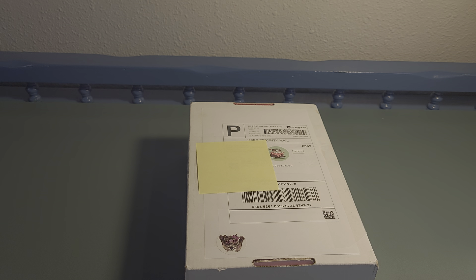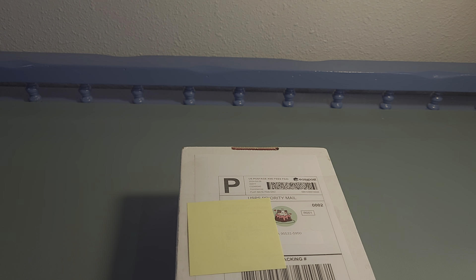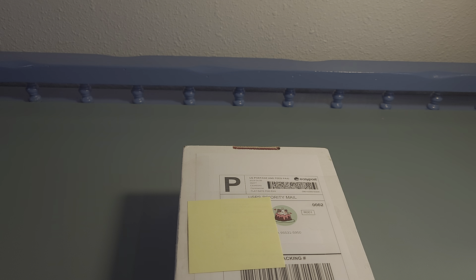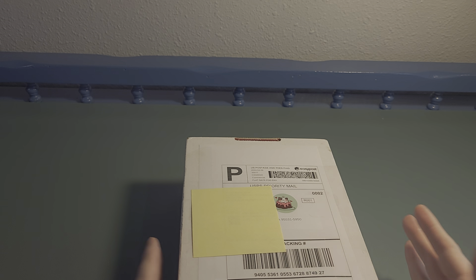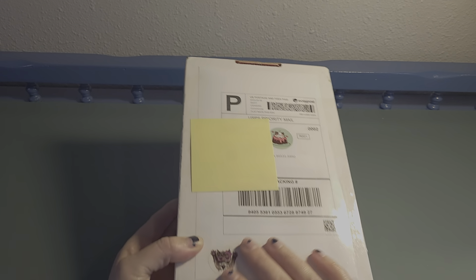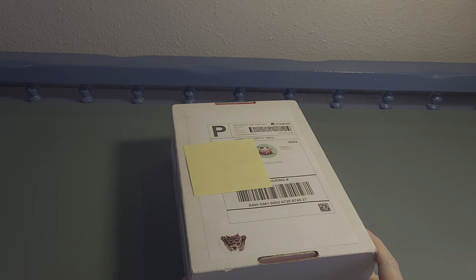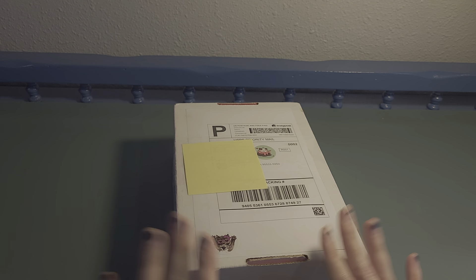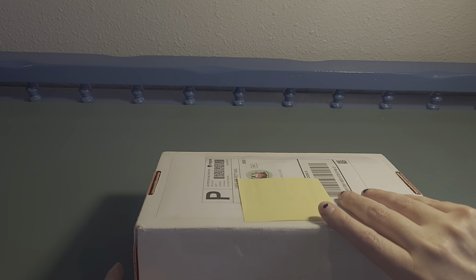I recently won a giveaway she had on her Friday night live, which was really exciting. I received this box — it was actually in an envelope. When I started recording and opened it, I realized the address was visible on the box, and I got distracted by the cute stickers, so we had to start over. But I didn't peek — I promise. Let's open this up!